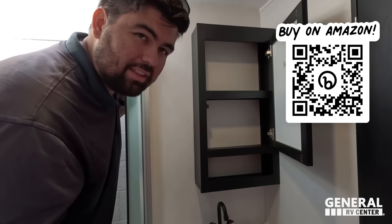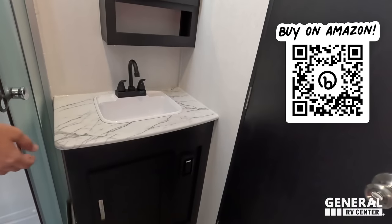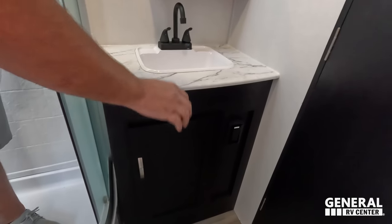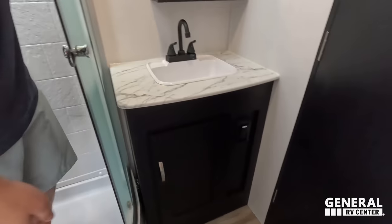Storage up top here. Our Liquefied RV toilet treatment is sold out right now, but by the time you're watching this we'll have more in stock. Go to PrimePooingPosition.com to buy some Liquefied — it's our brand of RV toilet treatment. Nice shelf there, pretty good-sized sink, a little bit of countertop space, storage underneath, and a plug right there.